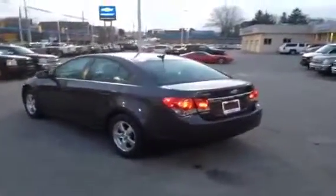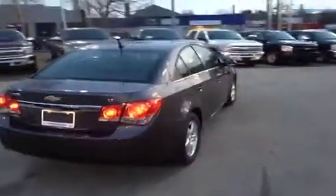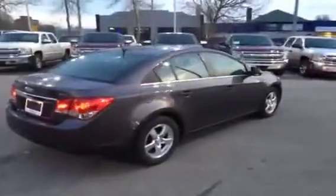Really nicely kept vehicle — just over 48,000 kilometers on it, and it's a 2011. Let me just do a quick walk-around on the outside and then I'll show you the inside.